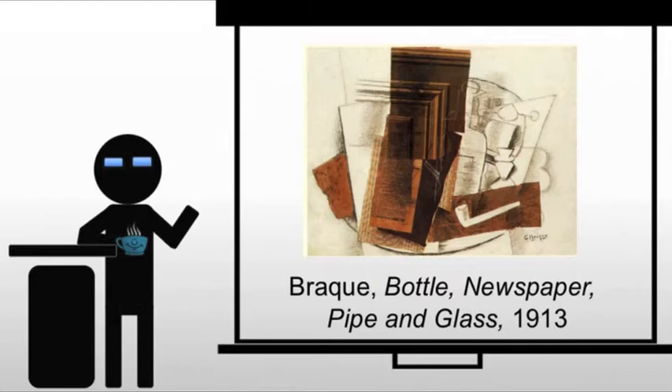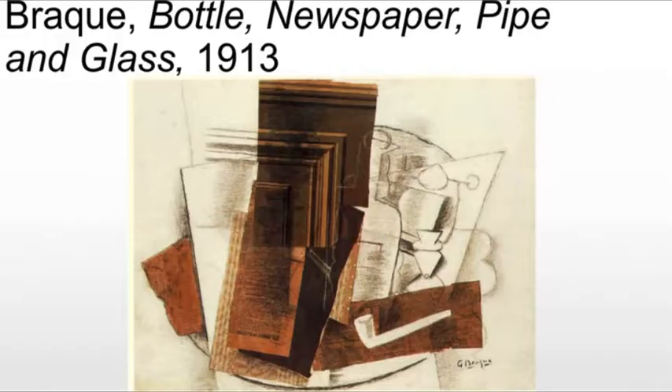In other words, collage. And what we have is these stuck pieces of paper, mixed with charcoal, line, and shadow, providing clues to the multiple views that we would tend to see from a cubist work.